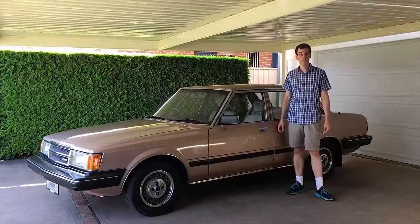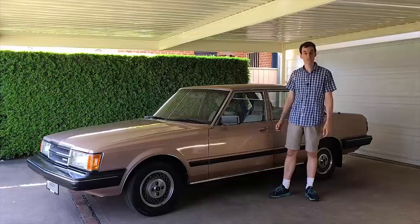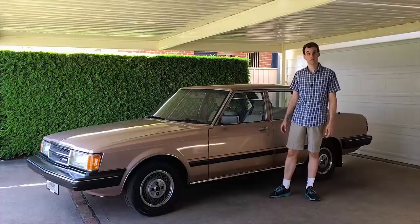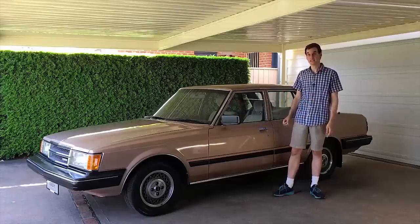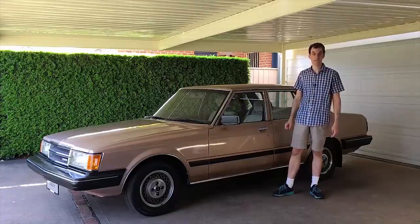Hi everyone, my name is James Wakefield and this is my 1983 MX62 Toyota Cresida in Sydney, Australia. This has been in my family since it was brand new, with my grandparents purchasing it when it was a new car. It's now done 359,000 kilometres and today I'm going to be talking about some of the interesting features of this car and work I've done on it.